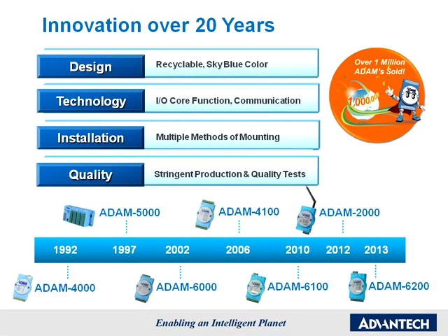Innovation for over 20 years. In 2011, Advantech celebrated the sale of its one-millionth Atom unit. For over 20 years, Advantech's research and development team has constantly been improving the Atom series, and its Atom remote I.O. modules have been a consistent and reliable figure in the industrial automation field.